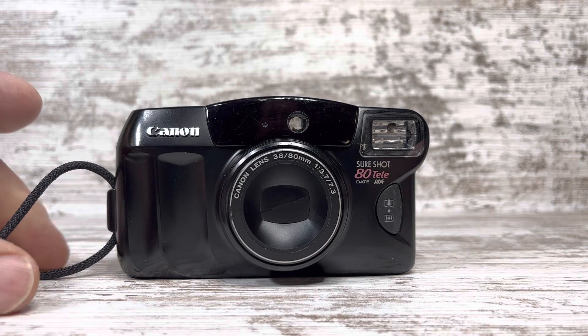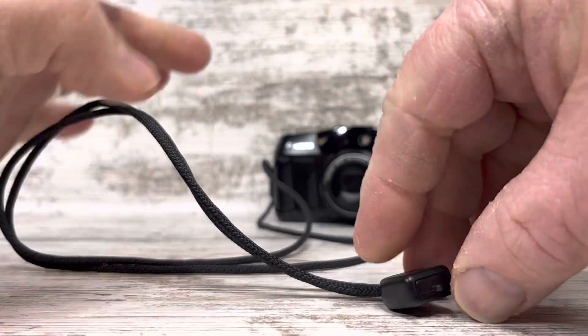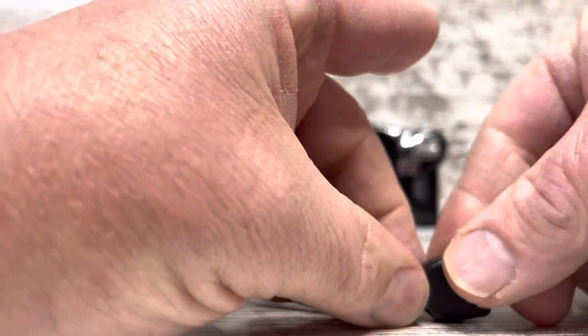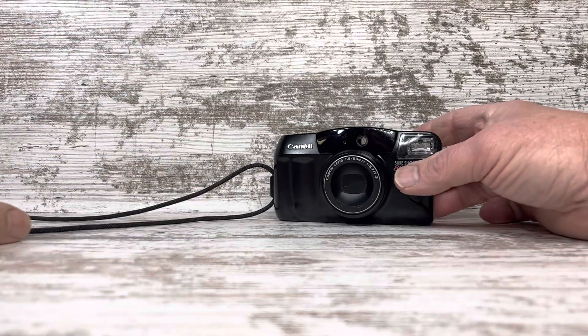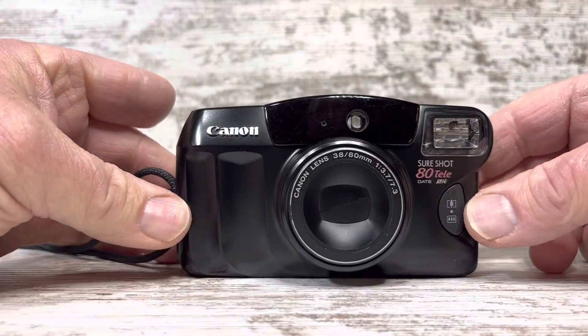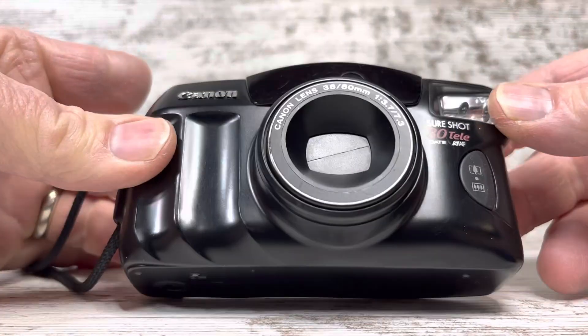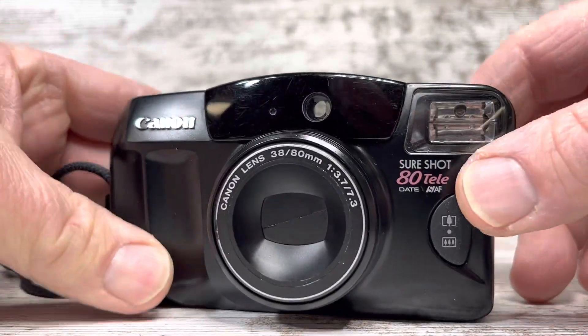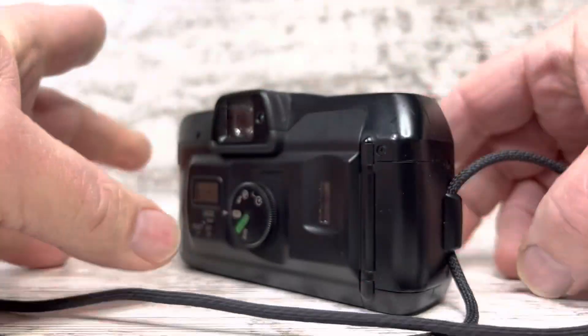First of all, it does come with a nice cord with its connector on the end for use on the camera. The exterior of this camera is in pretty good condition, and there are some minor scratches and such on and about it.